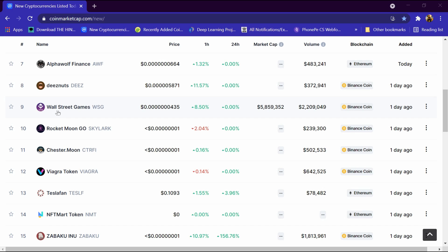Hello friends, today we will tell you about Wall Street Games cryptocurrency. It is listed on coinmarketcap.com and its price is 0.00435 dollar, its market cap is around 5.8 million dollar, and its volume is around 2.2 million dollar. Its blockchain is Binance Coin and it was listed one day ago. We will review it in detail.